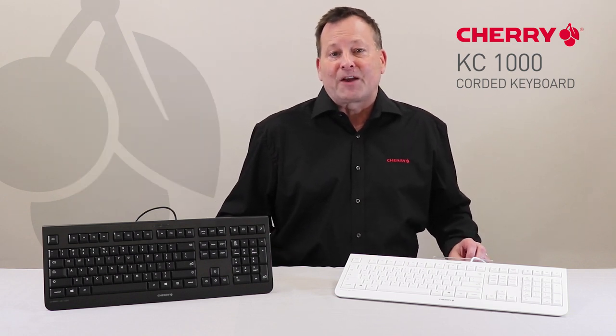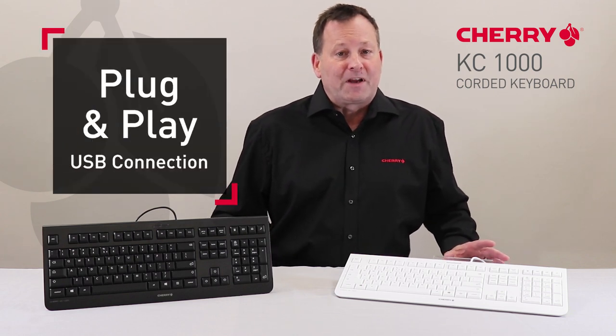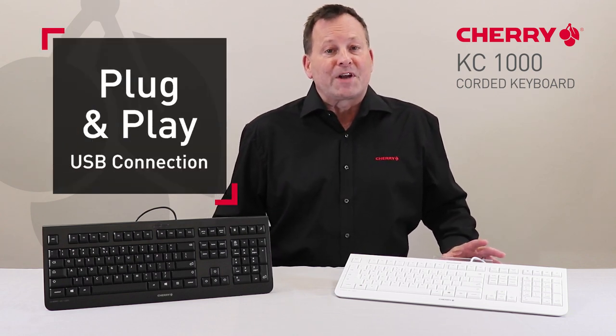Compatible with operating systems using standard drivers, setup is extremely easy. Simply plug and play with the USB connection. It's ideal for workstation applications.